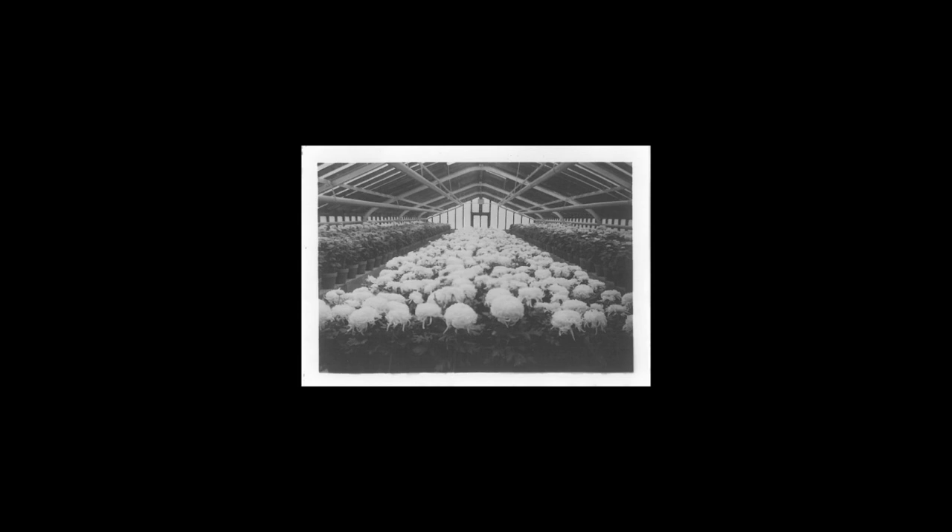C'était une terre qu'ils avaient fabriquée, une terre qu'ils avaient travaillée. Il ne faut pas croire que ça se fait tout seul. Il faut à la fois qu'elle soit souple — un petit peu de silice, un petit peu de sable, du terreau, c'est-à-dire riche, et puis de la terre un petit peu argileuse, parce qu'on a besoin d'argile pour garder l'eau. C'était leur métier.